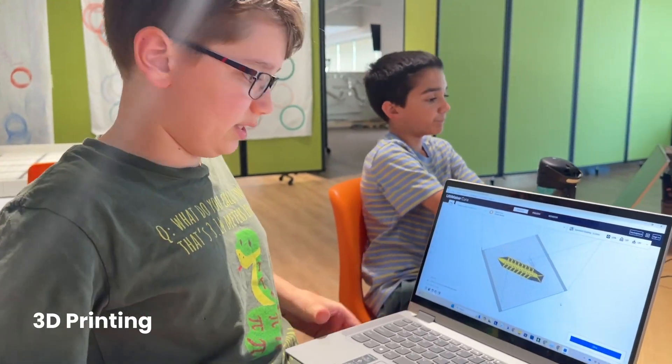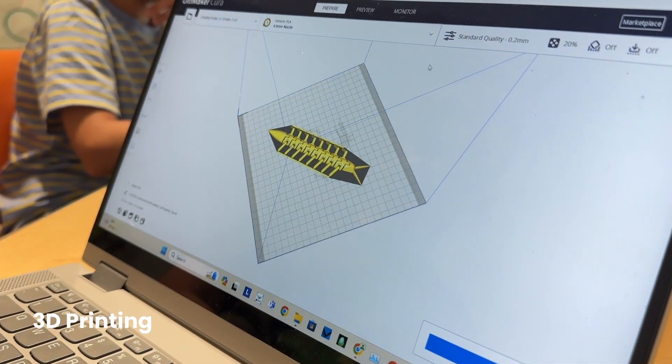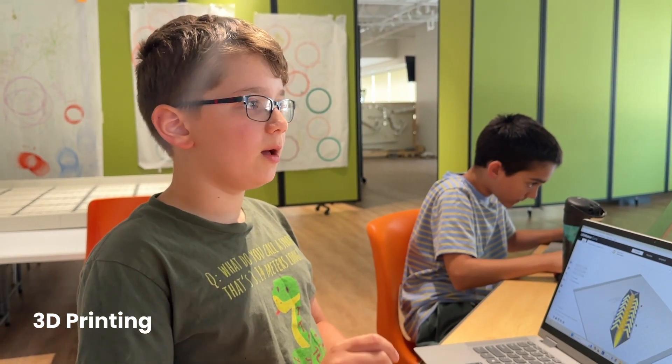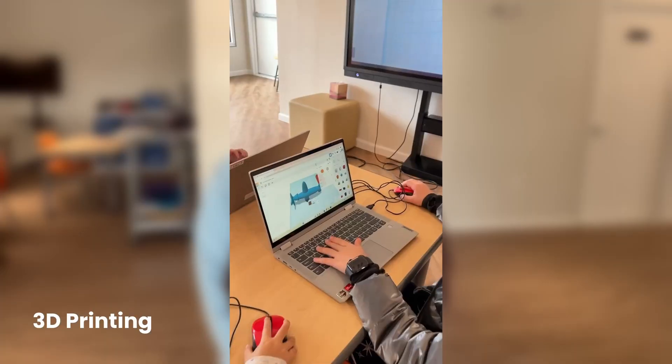In our 3D printing class at the Art Child, students dive into exciting themes like marine biology, architecture, and more, where they learn about the principles of design and intricacies of 3D modeling. Using Tinkercad, a user-friendly design tool, our main goals are to spark creativity, enhance problem-solving skills, and build a foundational understanding of 3D printing technology.